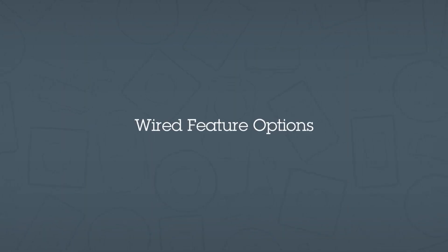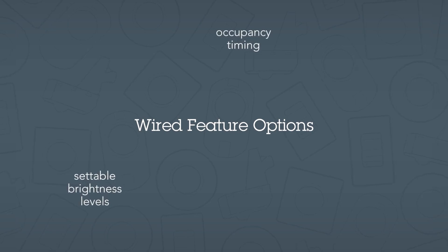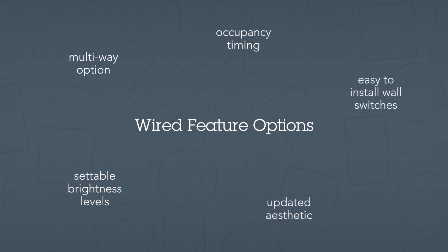SensorSwitch's broad portfolio of wired solutions include settable brightness levels and occupancy timing, a multi-way option, an updated aesthetic, and wall switches that can be used to replace standard toggle light switches.